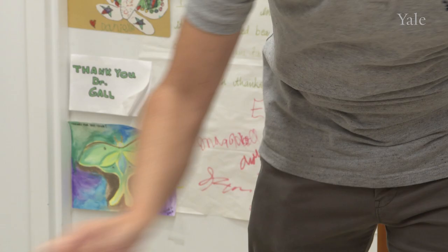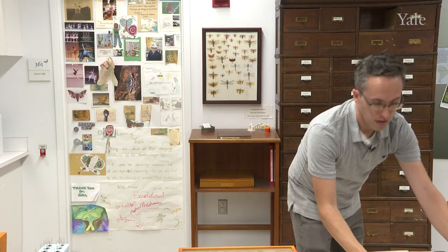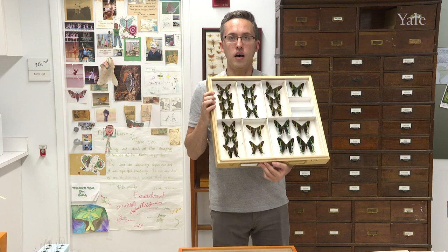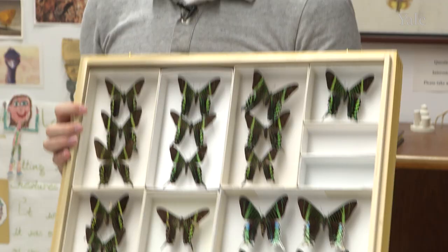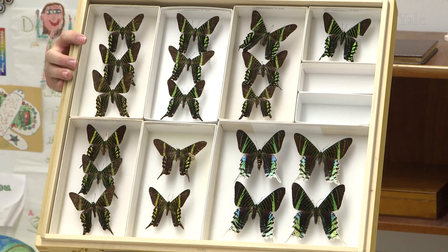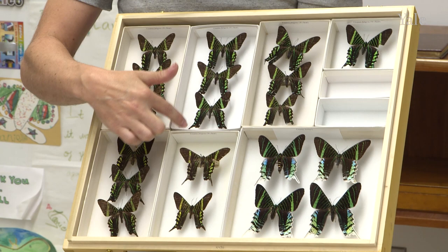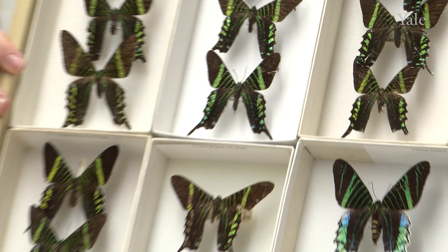My final box of moths here are examples of Urania, which are actually day-flying moths. You might think what's the difference between a butterfly and a moth? A butterfly tends to fly during the day and a moth at night — not necessarily. That's probably true of 90% of them, but these are good examples of moths that fly during the day. They actually mimic swallowtail butterflies, which have these nice projections called tails, and these moths do a pretty good job of mimicking a butterfly.